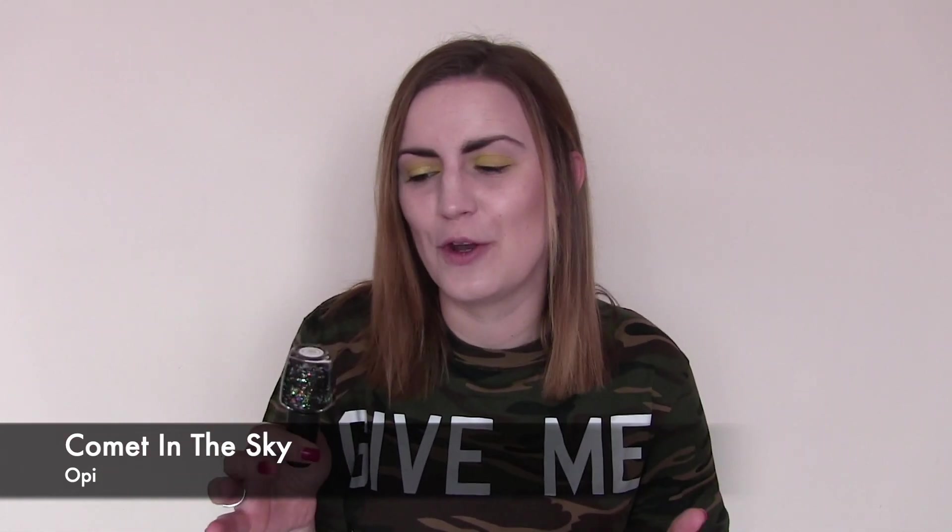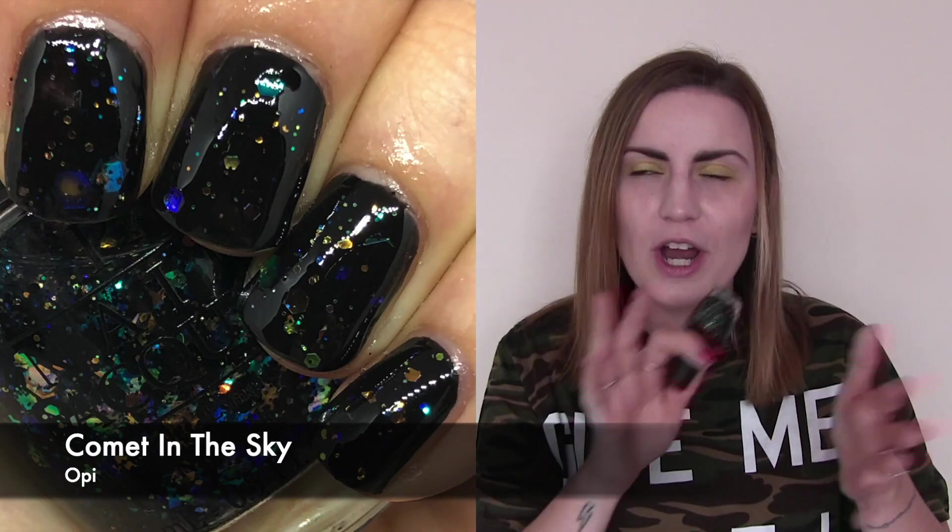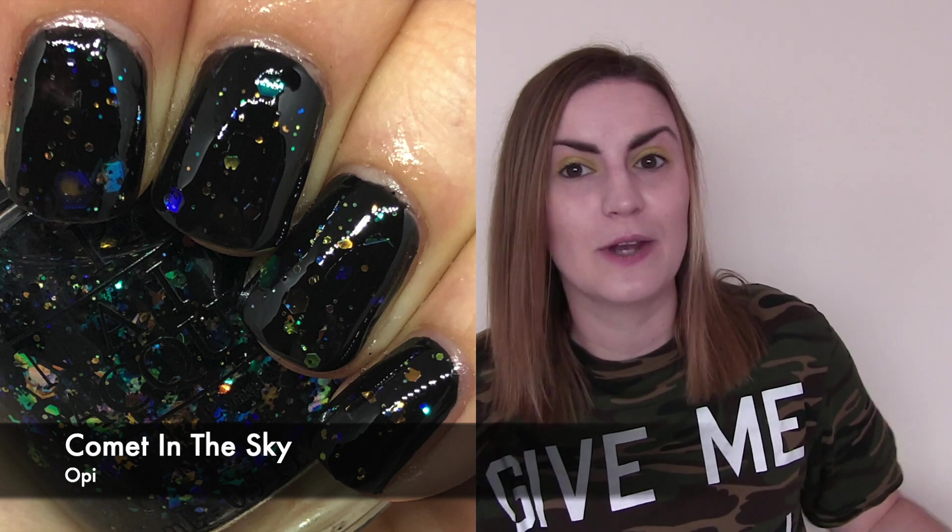A favorite Christmas combination of mine is Comet in the Sky by OPI, which I normally wear over black — hopefully that's what my swatch is of. It's just really fun. They've released it a few times under different names. You have black glitters in there, then these blue and gold reflective ones, with really large hexes. Wearing it over black you lose the black hexes, but the translucent shimmery reflective blue and gold ones look phenomenal over black. One coat of Comet in the Sky by OPI over black.